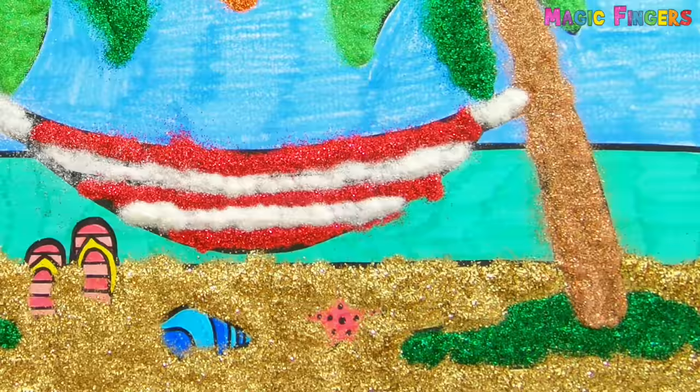Let's blow. Wow, this is the most beautiful beach I've ever seen. Don't you want to be in this beach?